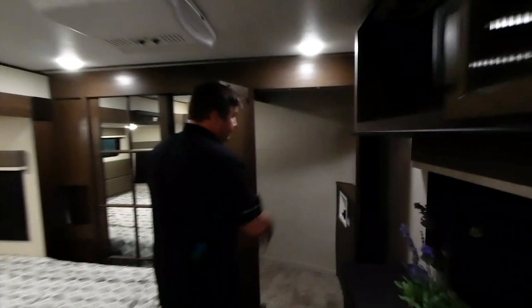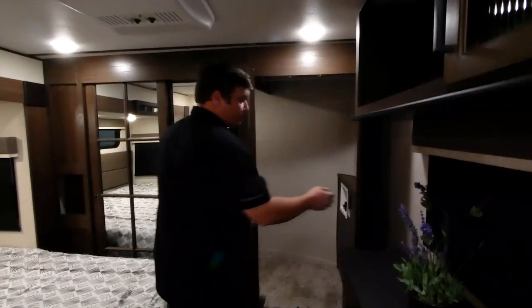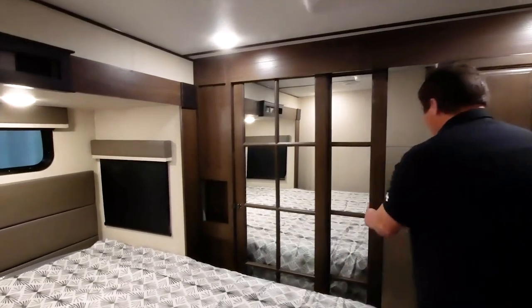Moving to the front closet, there's large storage on the right-hand side prepped for a stacked washer and dryer, plus an additional hanging storage bar if you don't use the washer and dryer. In the main front closet you'll find great shoe storage, hanging storage, a plug-in, and wide-open area for all your gear.